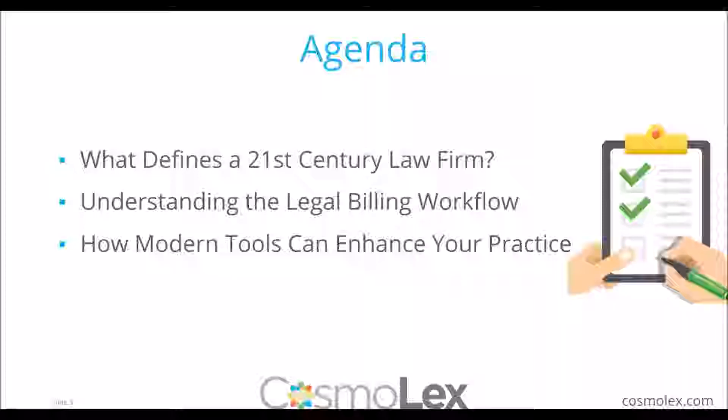What's our agenda for today's topic? We'll first talk about what defines a 21st century modern law firm — it's always good to get an idea of where your firm may stand in terms of technology and where the room is to grow. Then we'll cover understanding the legal billing workflow, going through the normal functions of a monthly or as-needed billing cycle, and how modern tools can enhance your practice. At the very end, I will use Cosmolex for a short visual, just to see what billing would be like in a modern legal practice management tool.